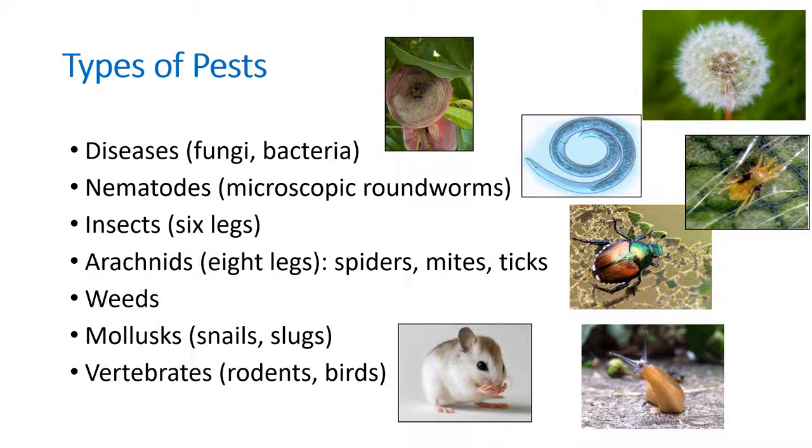It is very important that you start with the identification of the pest you're trying to control. There are different types of pests such as diseases, nematodes, insects, arachnids like our spiders, mites, and ticks, weeds, snails and slugs, and vertebrates. Diseases include fungus and bacteria. Nematodes are microscopic roundworms that can live in the soil or in the plant roots. Insects have six legs like our Japanese beetle pictured on the right. Arachnids have eight legs like our two-spotted spider mite pictured on the far right. Weeds are just a plant out of place or unwanted. Snails, slugs, and vertebrates have backbones like our rodents, birds, deer, and other wildlife.